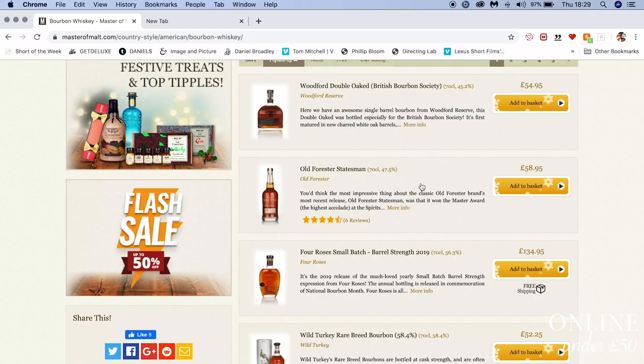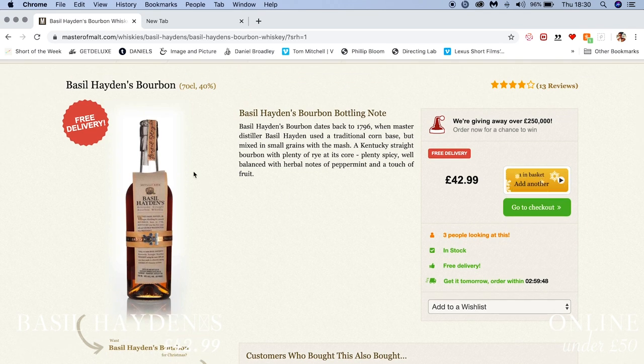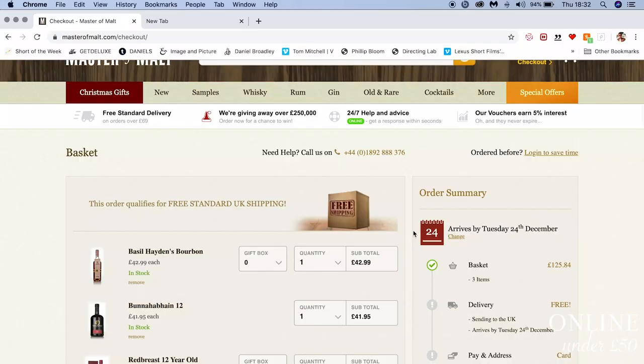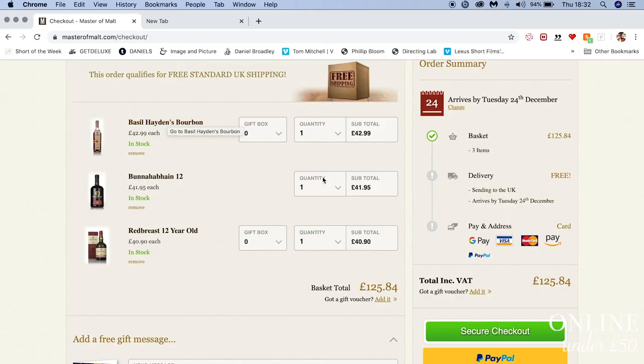Now I'm going to pick my American whisky — I'm just going to go for straight bourbon, because I'm a simple man and I like simple things. My budget is under £50, so the top one is Woodford Double Oak at £54.95, so a little bit out. Good entry-level Basil Hayden's — lovely bottle for a £50 bottle of whisky, it's a very fancy bottle. Never judge a book by its cover, but it is quite a nice whisky as well. Jumping into the basket — I've got three whiskies under 50. I've got a Bunahaben 12, which is a single malt from Islay. Redbreast 12, which is a single pot still made at New Middleton Distillery. And a Basil Hayden's straight bourbon. My basket total is £125.84.